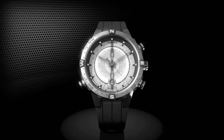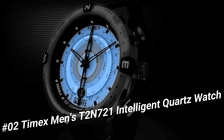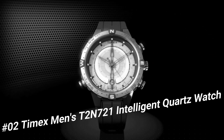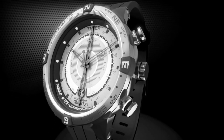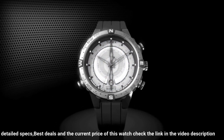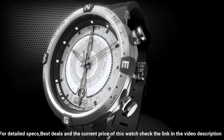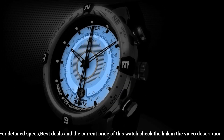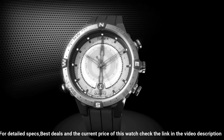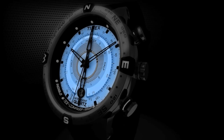Number 2: Timex Men's T2N721 Intelligent Quartz Compass Tide Watch. Item shape: round. Dial window material type: mineral. Display type: analog. Clasp: buckle. Case material: stainless steel. Case diameter: 45mm. Case thickness: 13mm. Band material: leather. Band size: men's standard. Band width: 16mm. Band color: brown. Dial color: beige. Bezel material: stainless steel. Bezel function: compass. Calendar: date. Special features: compass. Item weight: 3.2 ounces. Movement: quartz. Water resistant depth: 100 meters.